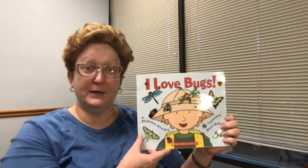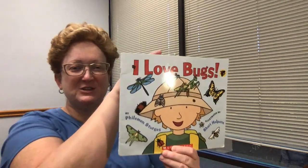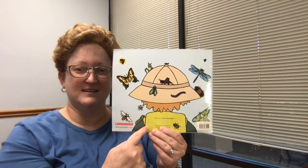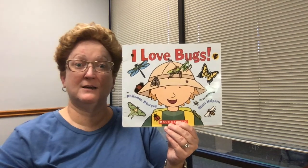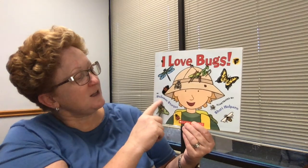Today I want to read to you this story called I Love Bugs. Look at this kid — what's he dressed as? Look at his hat. He's also wearing a backpack. On the back of the book it shows the back of the kid. There's his hat, and what's on his back? It's a backpack — you can see the straps hook on over his shoulders, just like you guys wear to school. I wonder what he's got inside that backpack. The story is called I Love Bugs by Philemon Sturgis, and it's illustrated by Sherry Halpern.